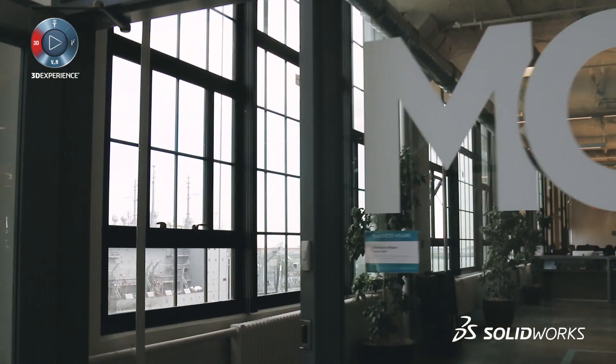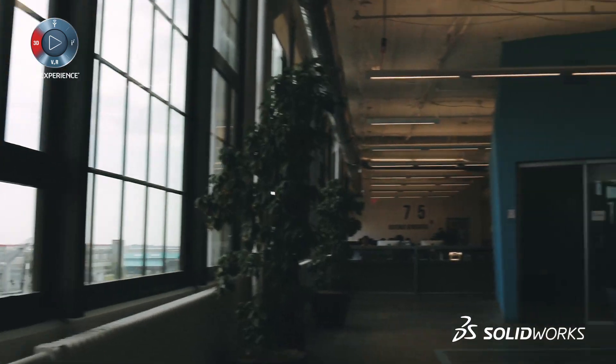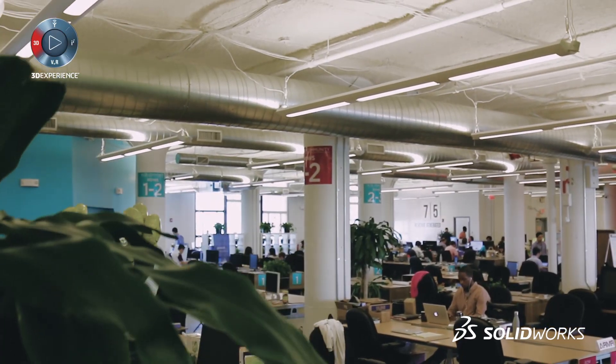I heard about the SolidWorks Entrepreneur Program via MassChallenge, which is an accelerator we went through. That turned out to be great for us, and having access to a tool like SolidWorks has been really helpful as we get the company going.